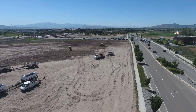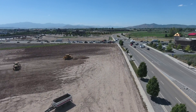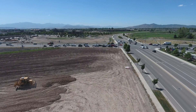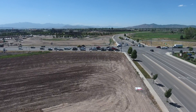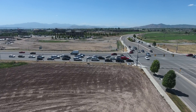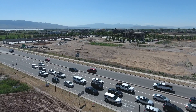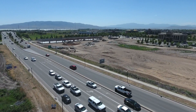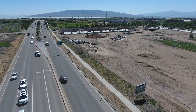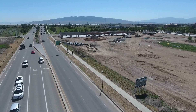We're just moving back towards the intersection. So we just circled the additional 40 acres, and that's pretty much all I have to show you this week. Thank you so much.